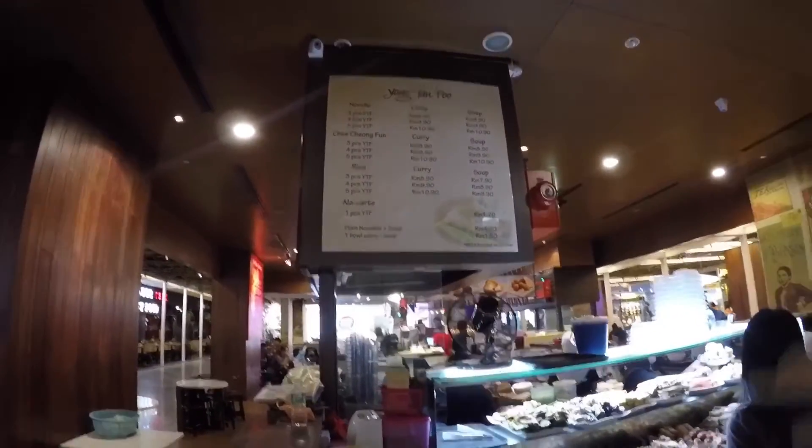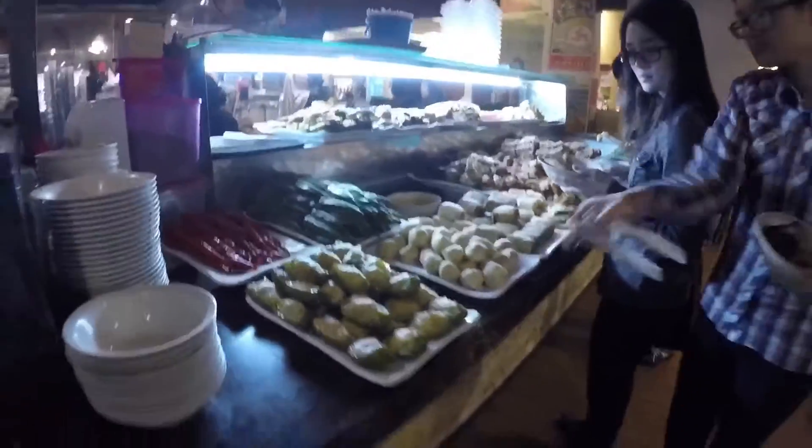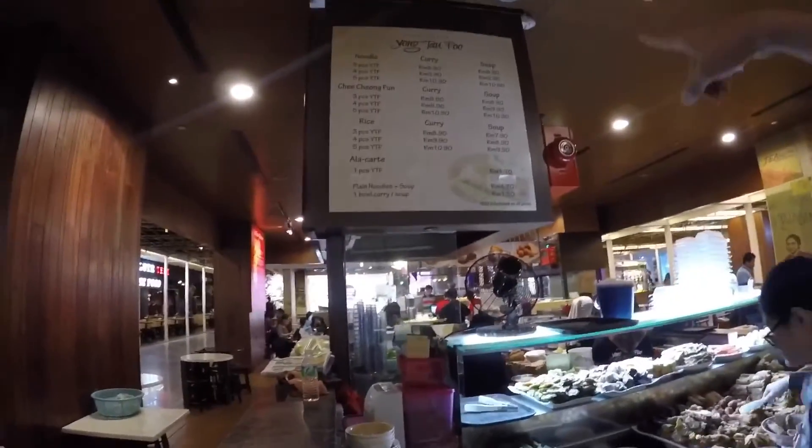So we're in the food court. You can choose how many pieces you want of the ingredients here, and then you can choose what type of noodle you want and whether you want a curry, soup, or a sauce.